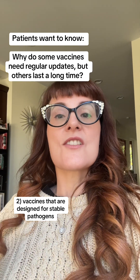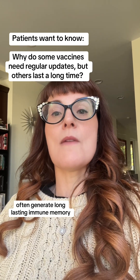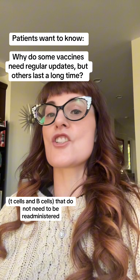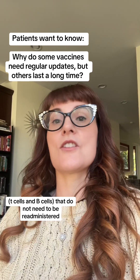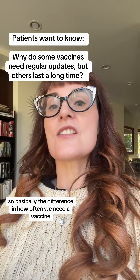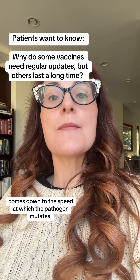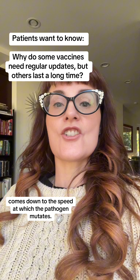Vaccines designed for stable pathogens often generate long-lasting immune memory — T cells and B cells — that do not need to be re-administered as often, or sometimes ever. Basically, the difference in how often we need a vaccine comes down to the speed at which the pathogen mutates.